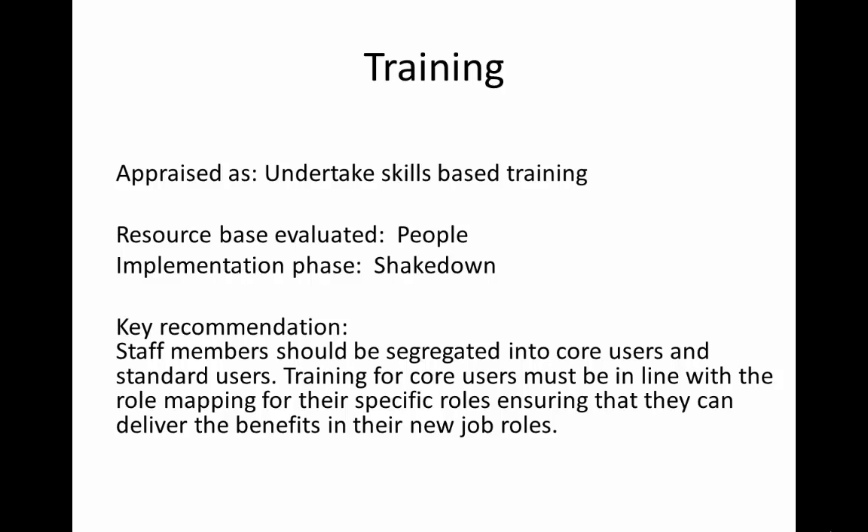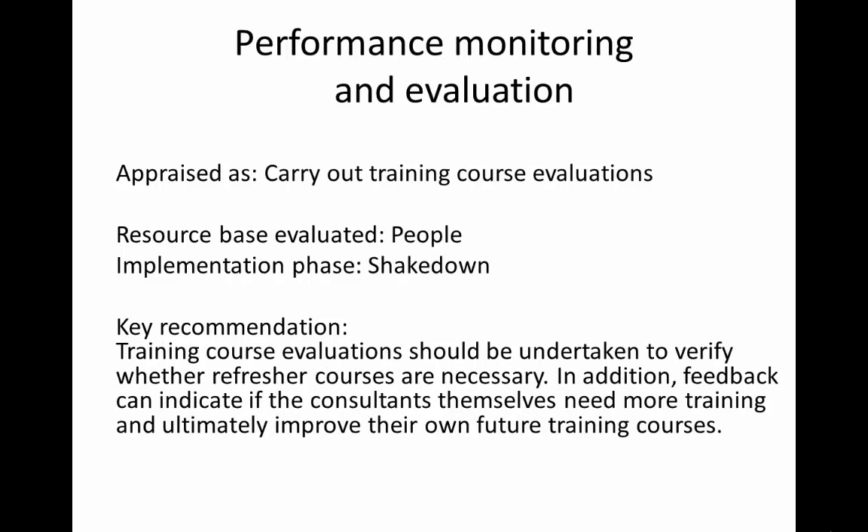Our research shows that training course evaluations should be undertaken to verify whether refresher courses are necessary. In addition, feedback can be used to indicate if consultants themselves need more training and ultimately to improve their own future training courses.